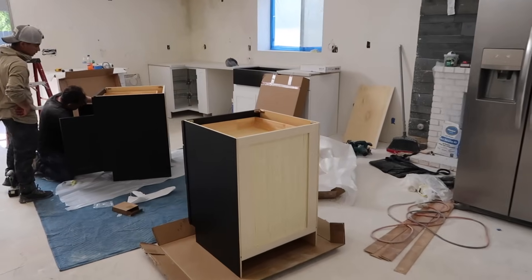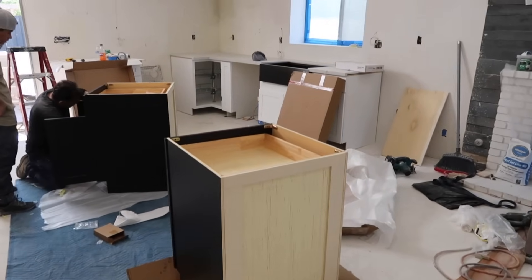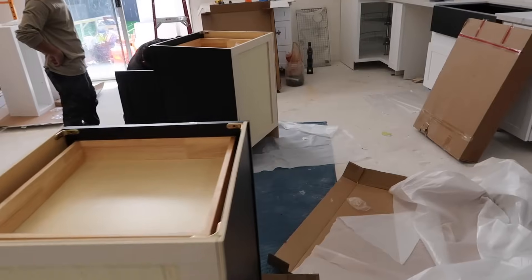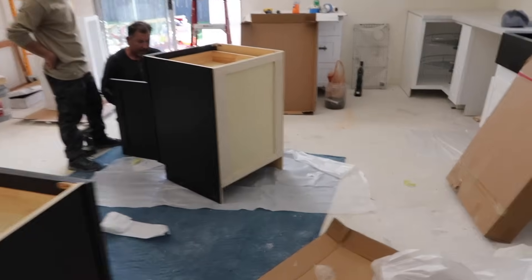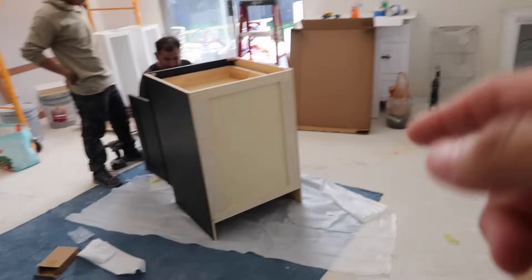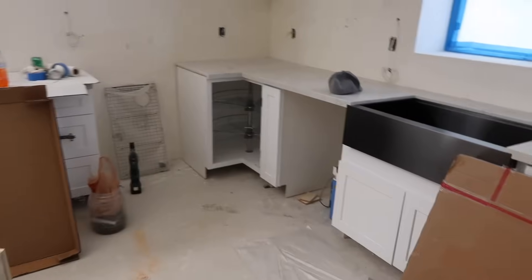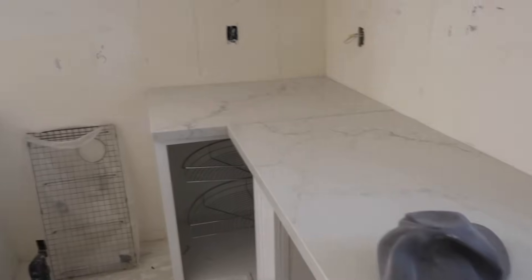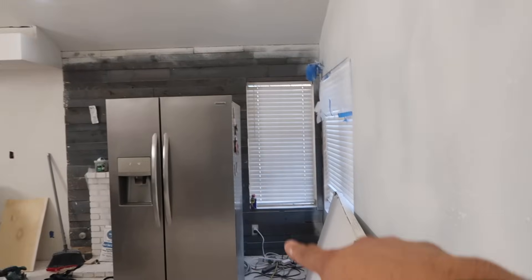All right guys, so check it out - the bottom cabinets are getting put together. The black ones are going to be for the center for the island, going right here. We got the sink in. We got some of the countertops done. We still have to paint the wood accent wall and finish painting - everything's going to be white.